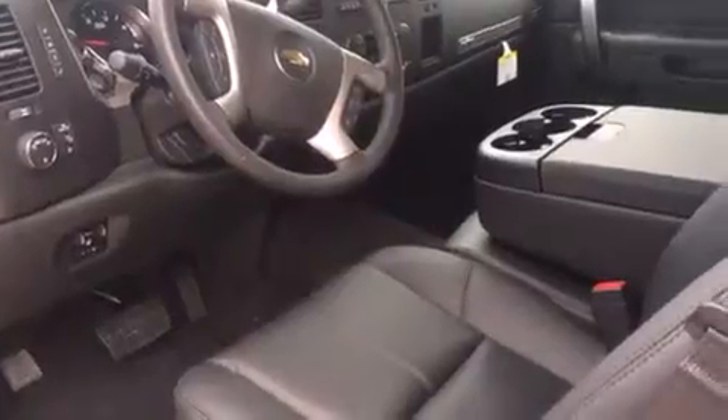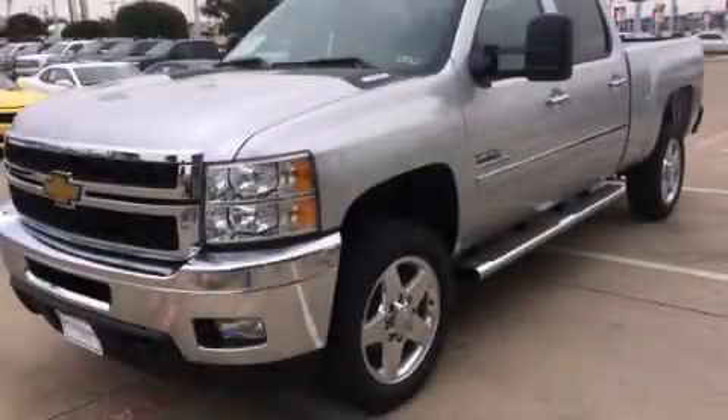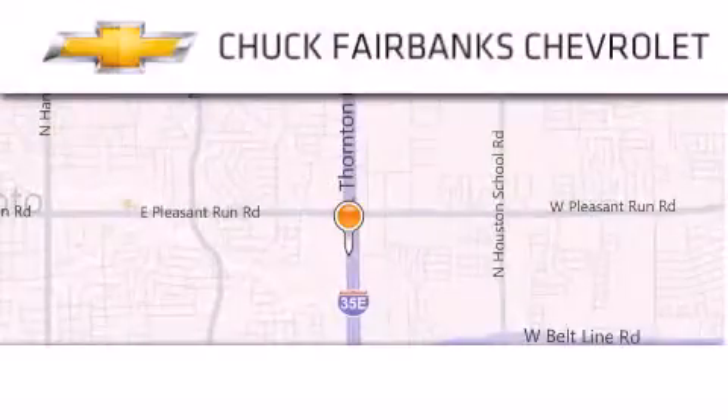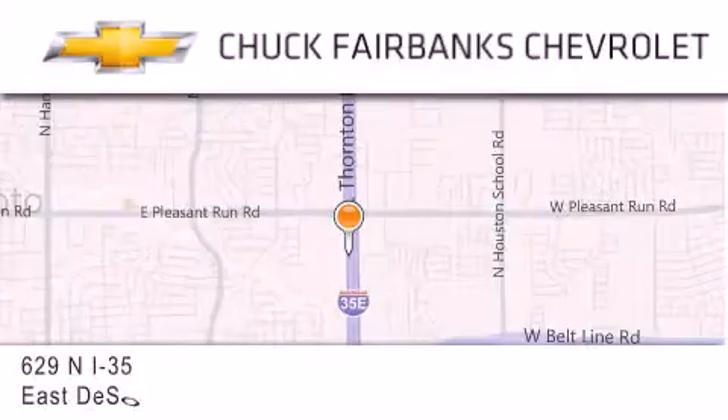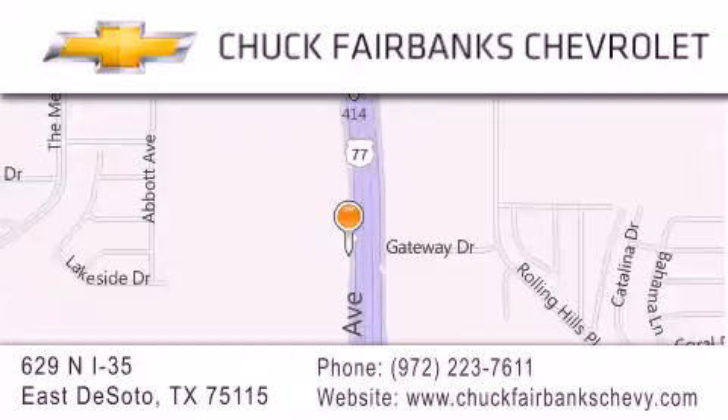Contact us today and schedule your opportunity to see this vehicle in person. Thank you for considering Chuck Fairbanks Chevrolet for your next new or pre-owned vehicle. If you have any questions please visit our webpage, give us a call or stop by our dealership located on Interstate 35 and Pleasant Run Road in DeSoto.